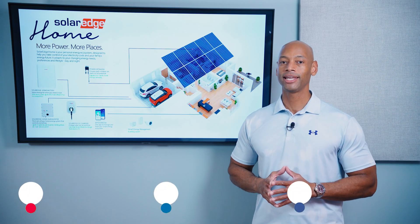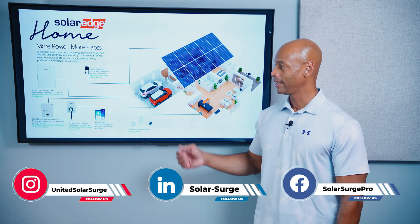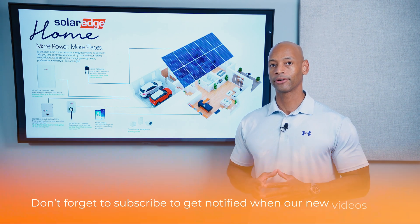In today's video, we're taking a look at the SolarEdge Home system in 2024. I call it the SolarEdge Home system or the SolarEdge ecosystem because it's not just about the DC-optimized inverter anymore.